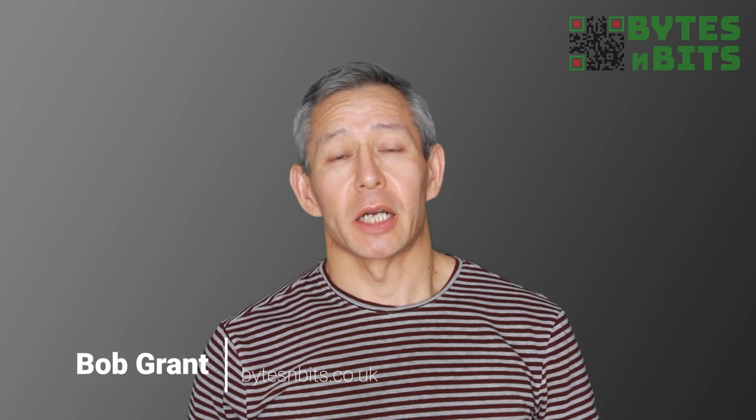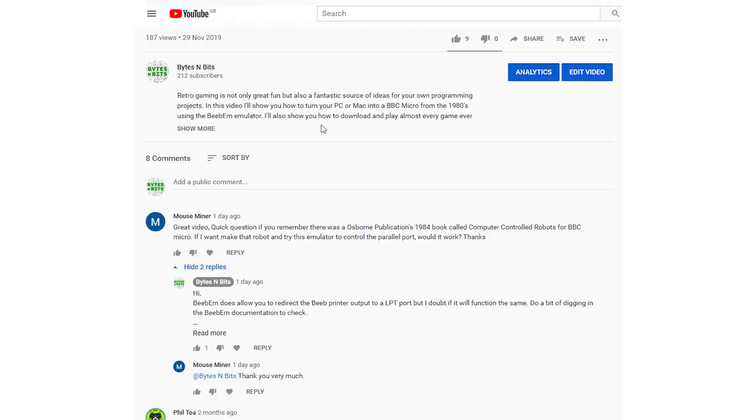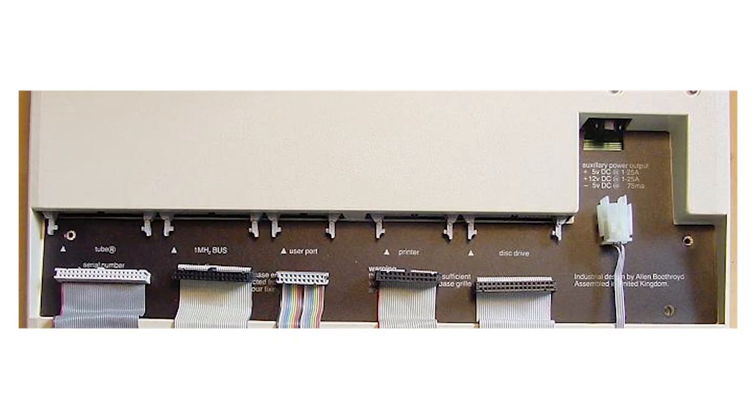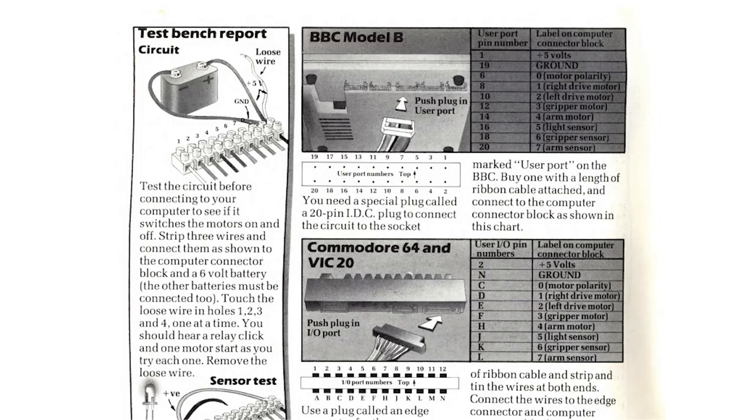Hi and welcome to Bites and Bits. I'm Bob Grant and in this video I'm going to talk to you about a very interesting website I came across. Recently one of my subscribers asked a question about a BBC Micro project. He'd found a robotics book from 1984 which had a BBC Micro project where you connected the robot to the user port on the BBC Micro, and his question was about the BBC emulator I was using in one of my previous videos and whether that could be used to interface with this robot.